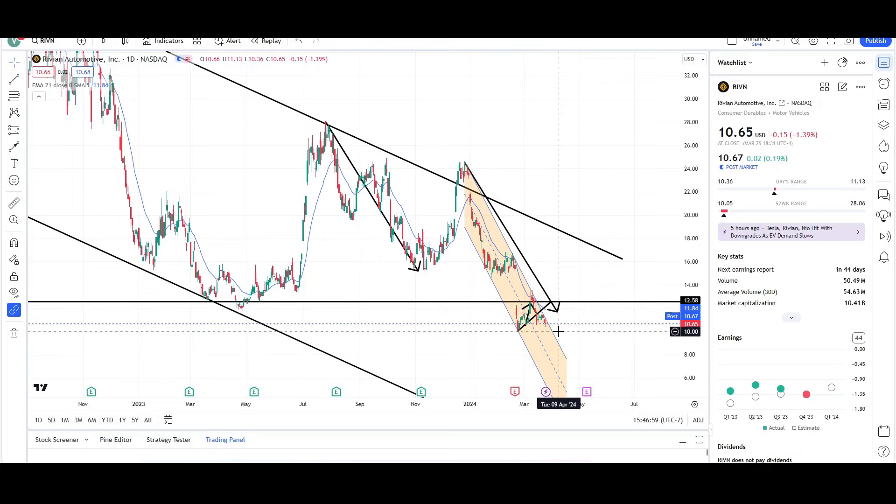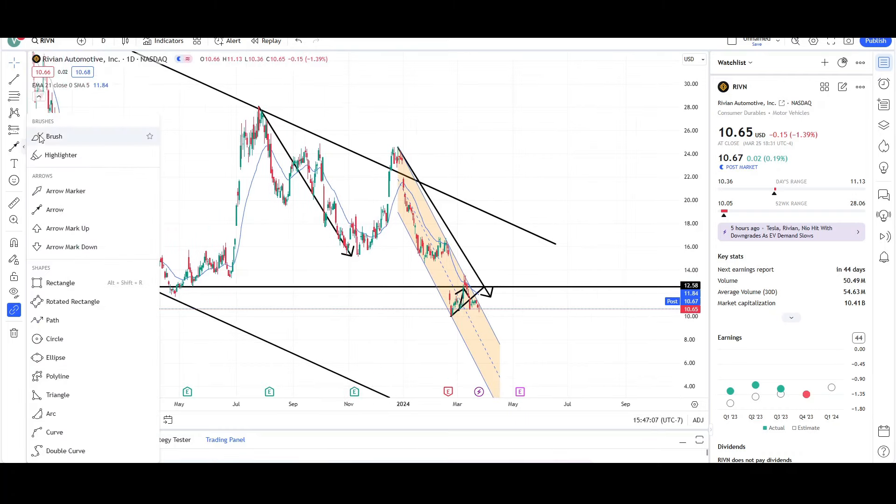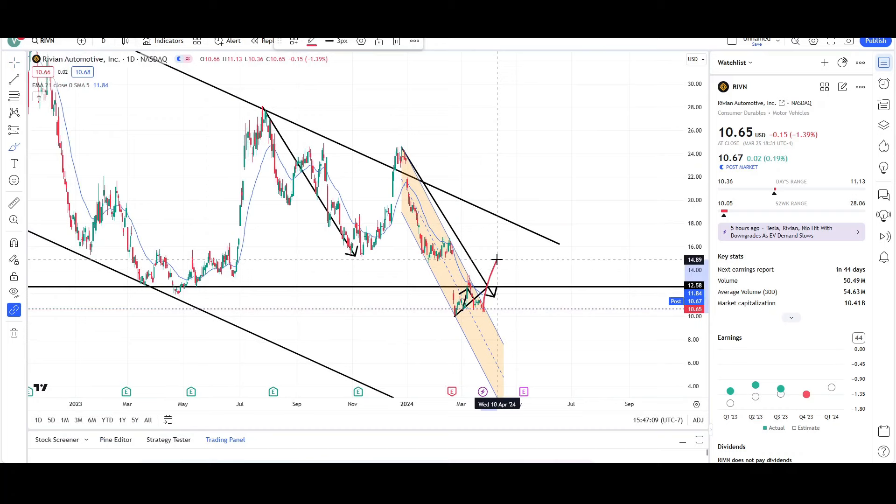Price is still looking bearish. I'm not going to be bullish until we get a least back up above the $12.65 level. Something like a push up, pull back, find support could lead to another rally higher. Until then, this is not looking good — price wants to continue to trend down lower.